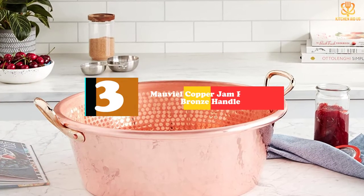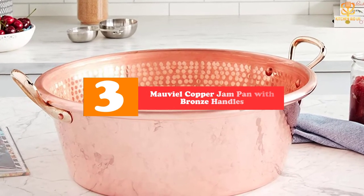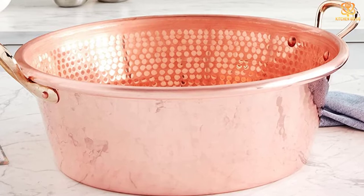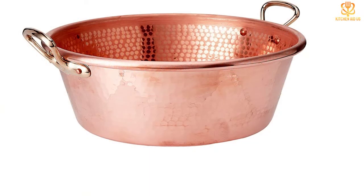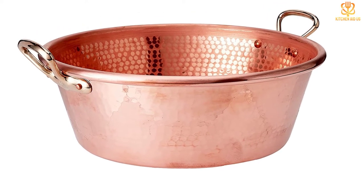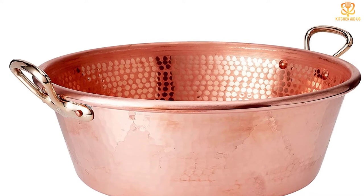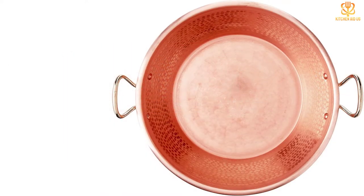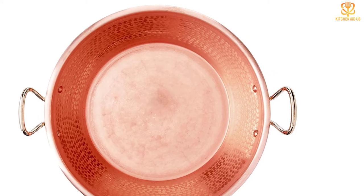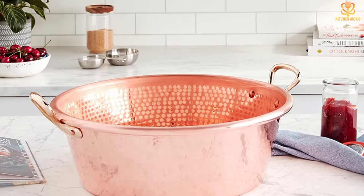At number 3, we have the Mauviel Copper Jam Pan with Bronze Handles. Traditional jam pots are made from copper, like this 15-quart copper pan by Mauviel. The copper conducts heat efficiently, and the unlined interior doesn't react with fruit acids or sugar — it's perfect for turning excess or nearly too-ripe crops of stone fruits or citrus into large batches of jams and jellies, as well as making candies like toffee and caramel. Mauviel has been making quality copper cookware in France for 170 years. This sturdy pan has bronze side handles with copper rivets for secure transport. Handwashing is recommended, and customers give it high marks because nothing burns or sticks to the bottom, and they love that it's heavy-duty and beautifully crafted.